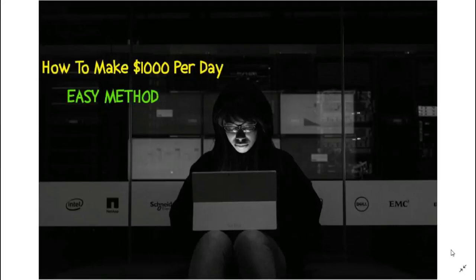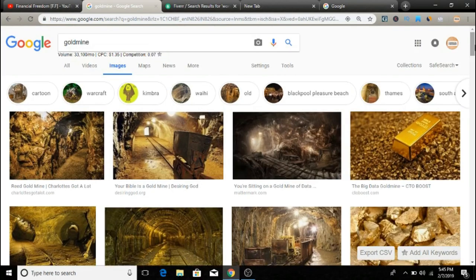Hey guys, welcome to another video. In today's video I have a very foolproof business that will definitely work for you. This is an extremely powerful method that is hundred percent proven and hundred percent guaranteed. There is a lot of effort involved, but I am pretty sure that you will make money with this method. I'm going to give you all the details right in this video, so make sure to watch till the end.